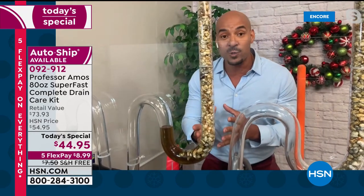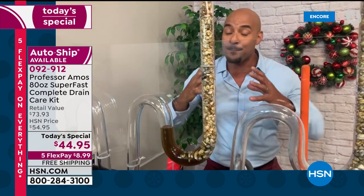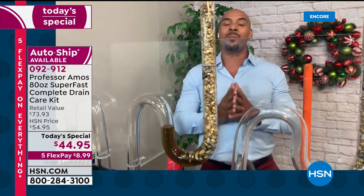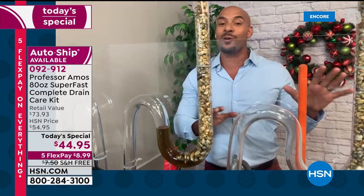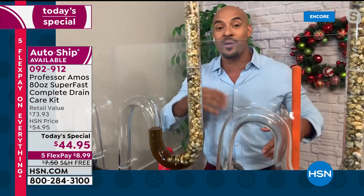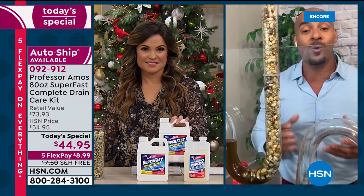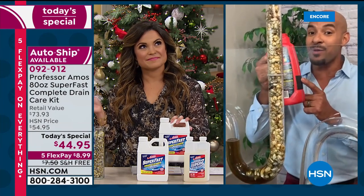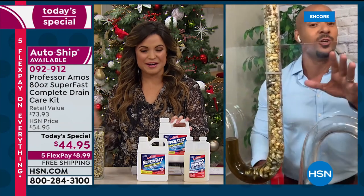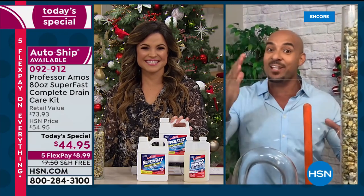Those chemicals are still building there, creating heat of 160 degrees. Think about this: it's cold all over the country, so you have cold pipes behind your drywall. When your pipes go from extremely cold to very hot fast because of the chemicals, they'll crack — and then it's going to cost you a fortune. Do yourself the biggest favor: have the right tools to get the job done. My dad, Professor Amos, taught me that.